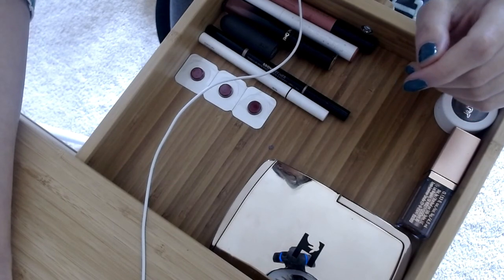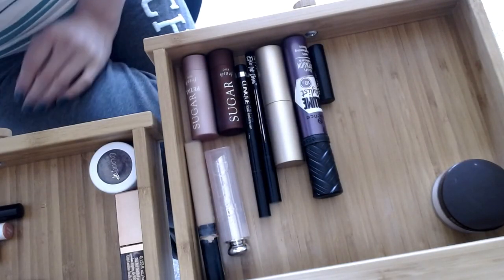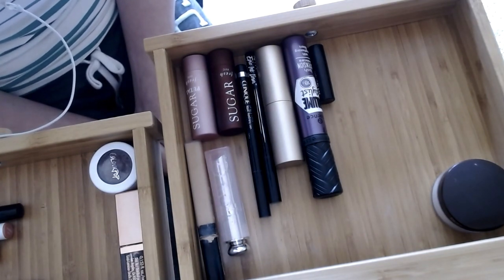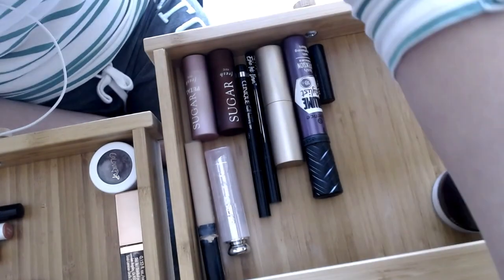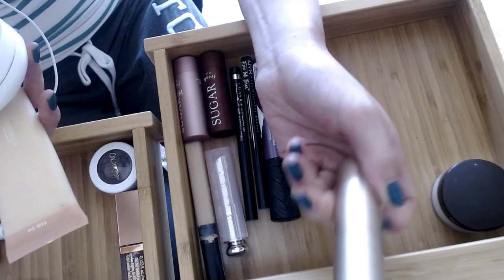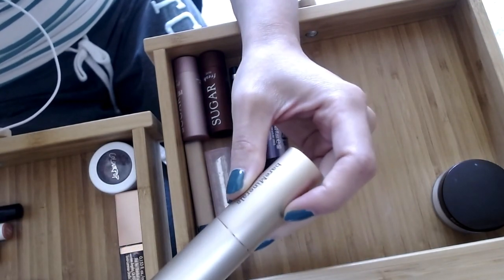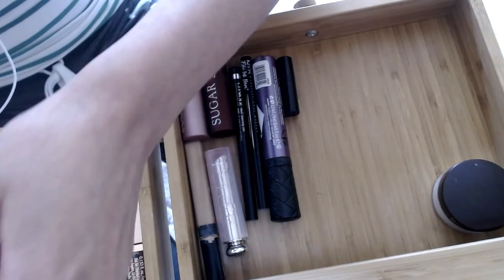I'm going to bring the stuff down rather than take you guys upstairs — it's a bit of a mess up there and the lighting isn't great. Welcome back! So starting with foundation from my main storage tower: I've been using the Bare Minerals foundation stick, which I enjoy for summer, but it's been streaky — maybe my brush needs a wash. I'll keep this in the separate foundation container off to the side.